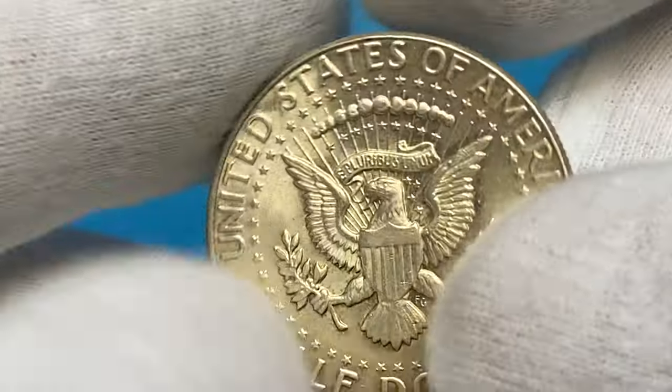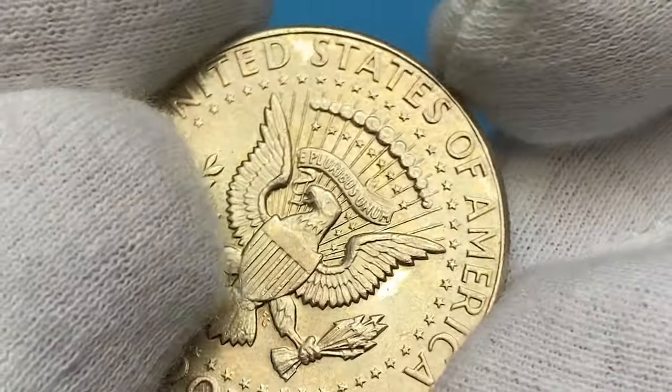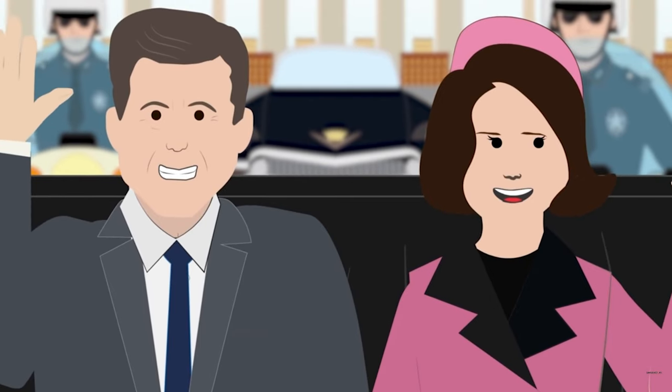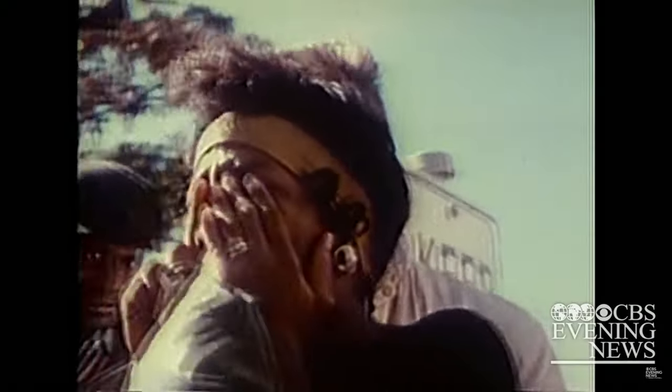Overall the coin has a very charming appeal, especially on the reverse. The assassination of former President John F. Kennedy took place on November 22, 1963, and many grieving individuals wanted to commemorate the late president.